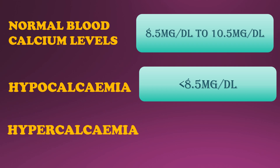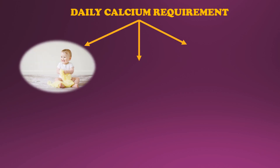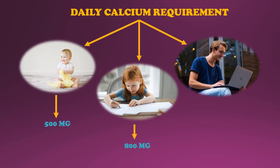Hypercalcemia is a condition in which the calcium level in your blood is above normal. Now let us look at the daily calcium requirement by age. The age group 1 to 3 requires up to 500 mg of calcium a day. Age group 4 to 8 requires up to 800 mg, and the age group 9 to 18 years requires up to 1300 mg of calcium a day.